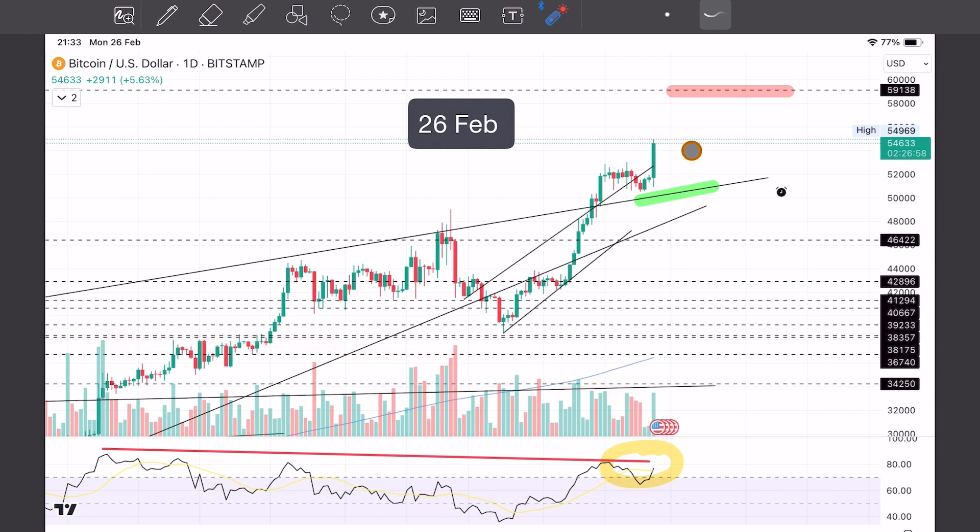So what does that mean? It's unclear to me, though if I had to pick a direction, I'll go ahead and annotate it here because that's what I do — pick a direction. I think price will come up, get rejected up here, and then ultimately go further down.